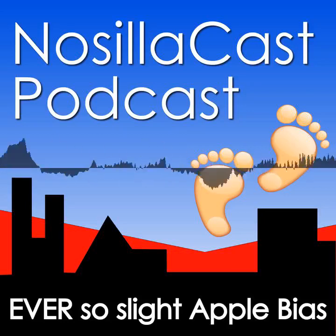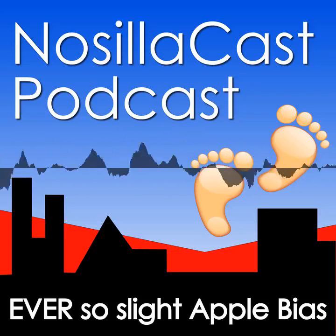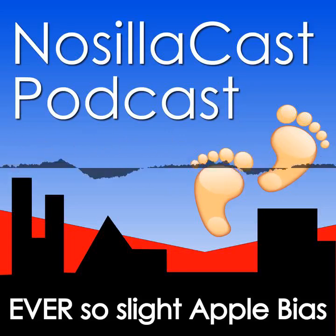Hi, this is Alison Sheridan of the NosillaCast podcast, hosted at podfeet.com, a technology geek podcast with an ever so slight Apple bias. Today is Sunday, January 14th, 2024, and this is show number 975.